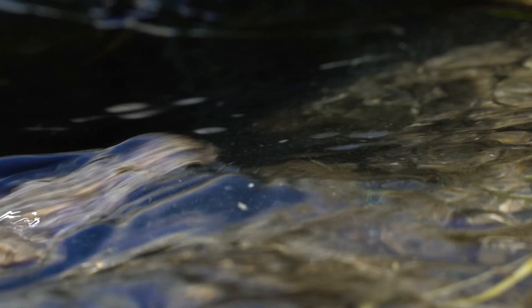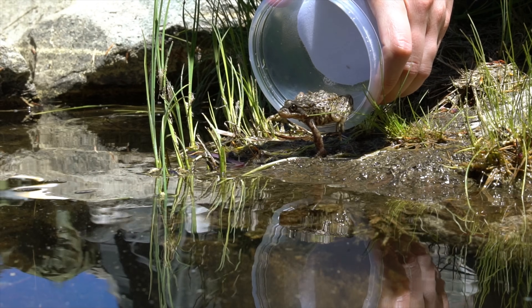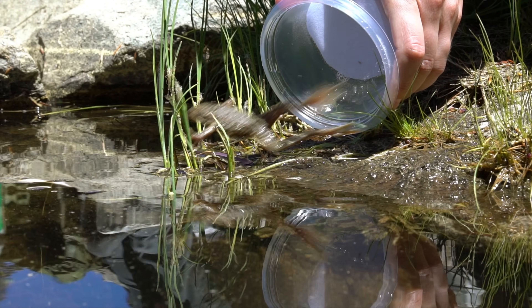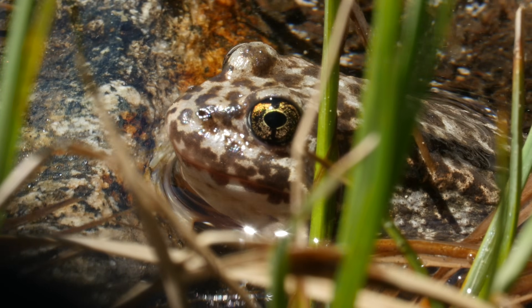Some will survive. They'll get a chance to reproduce. And maybe, slowly, a more robust population of frogs will once again thrive here in the alpine lakes of the Sierras.